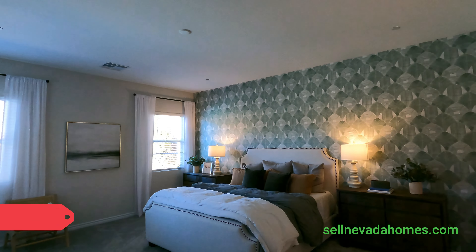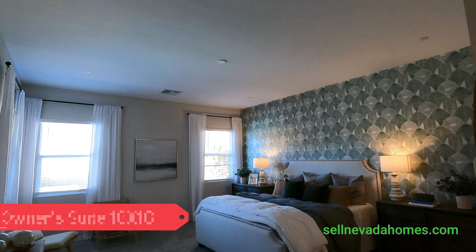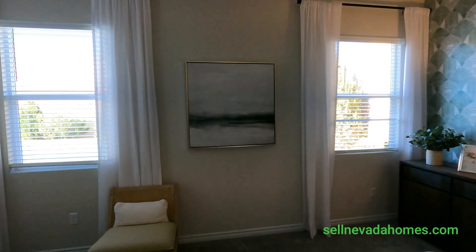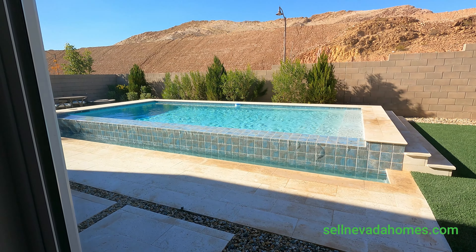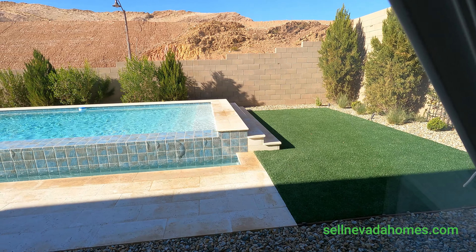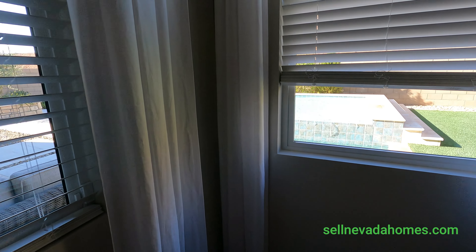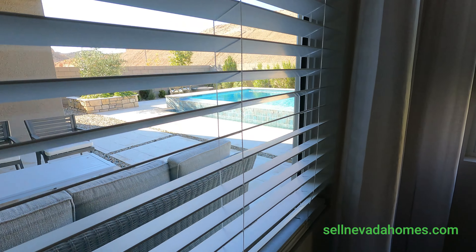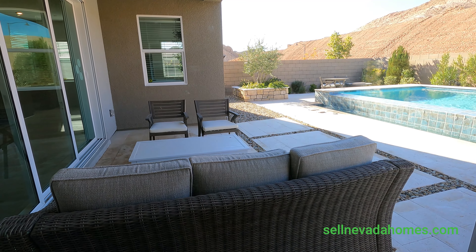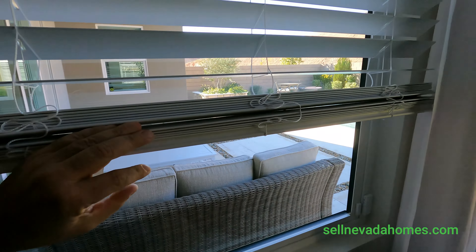It's a little dark in here, sorry guys — no lights. But let's take one last look at our pool: fake grass and a pool. And right over here we have a little patio cover — you can hang out there and do your thing.